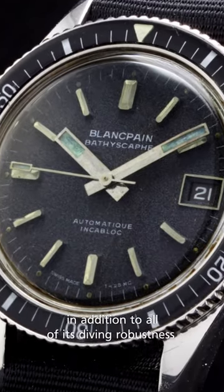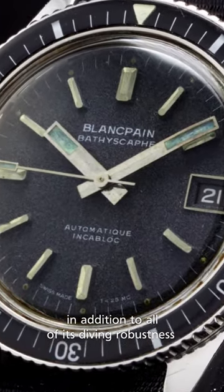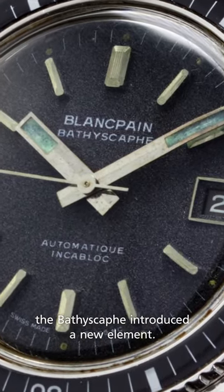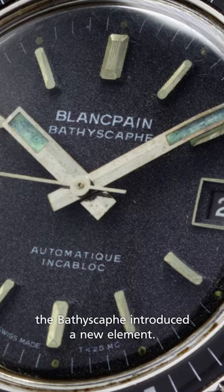As a daily wear watch, in addition to all of its diving robustness and features such as the bezel for timing, the Bathyskaffe introduced a new element.